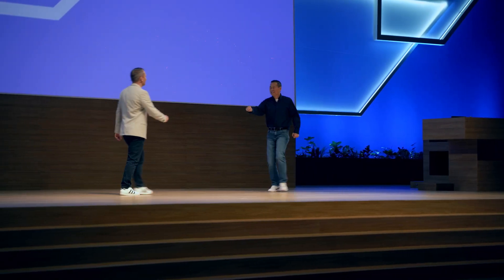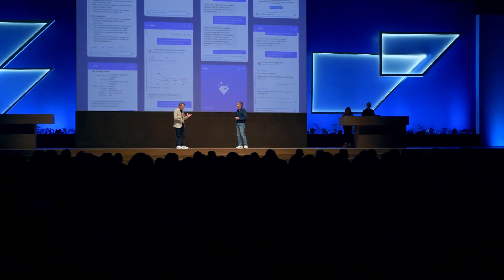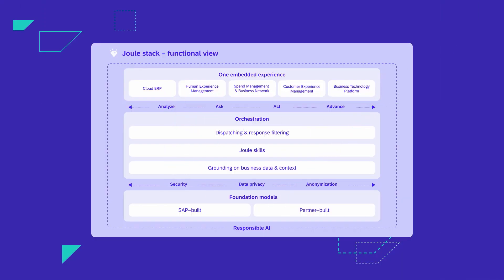Tell us a little bit more — why did we launch Joule and what are the business scenarios we are envisioning? We wanted to build an AI-powered co-pilot that's used in a consistent manner across all SAP applications. It's a single unified UX across multiple SAP lines of business. The user engages with a question, and the request flows into our orchestration layer where we determine the best skill in Joule to respond with.